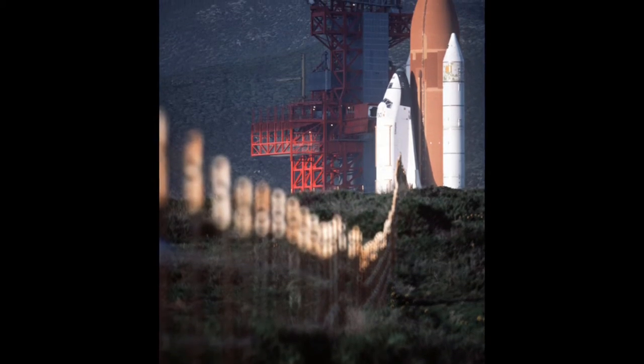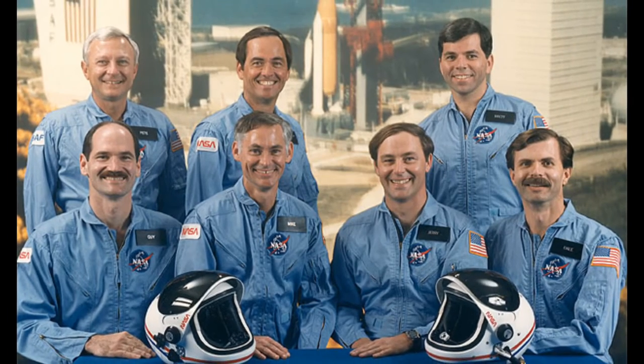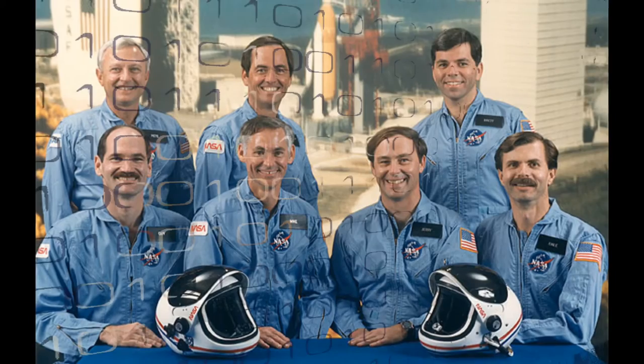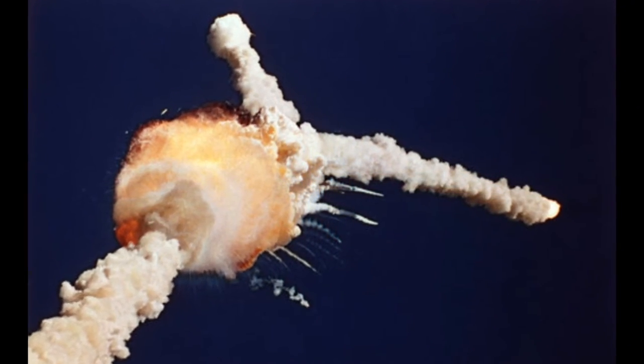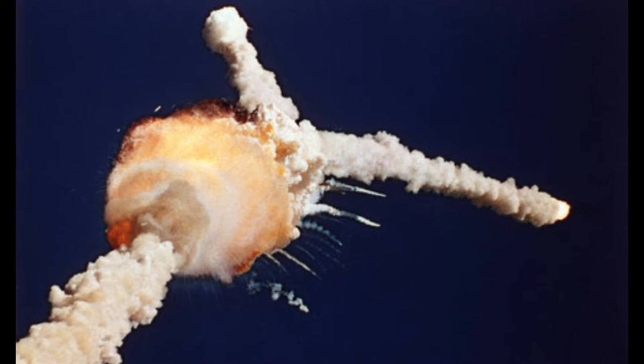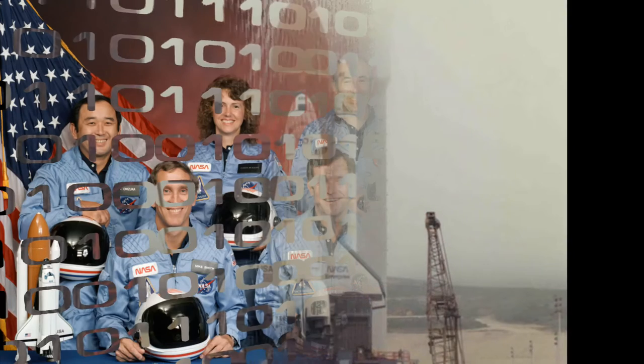This was the first and only time a space shuttle would be seen on the launch site. STS-62A was scheduled to be launched from SLC-6 on July 15, 1986. This mission never took place due to the shuttle fleet being grounded after the tragic loss of space shuttle Challenger on January 28, 1986, after an O-ring failure caused the vehicle to explode 73 seconds after liftoff, killing all seven astronauts.